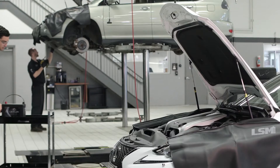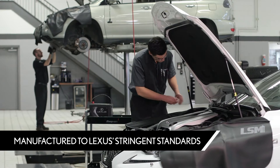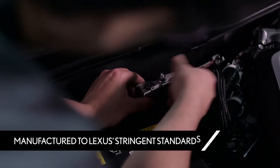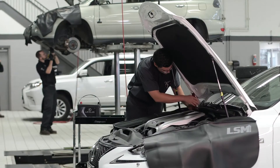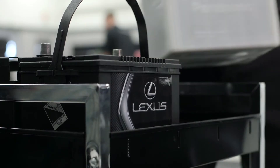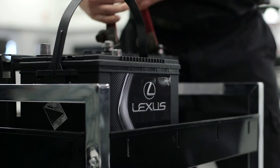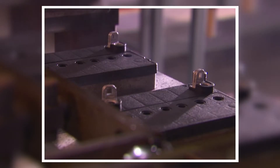Only Lexus-approved batteries have been selected for your Lexus and have been manufactured to meet Lexus's stringent standards. Lexus premium batteries are selected to ensure optimal performance, providing the right specifications such as cold cranking amps and reserve capacity for reliable performance specific to your Lexus model.